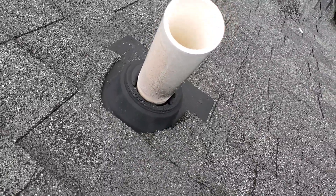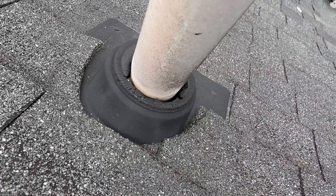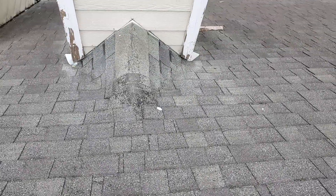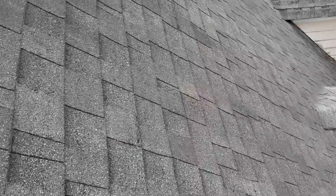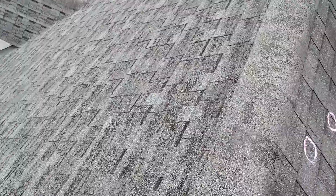On these pipe boots, the rubber grommet that goes around the pipe has dry rotted and busted open — that is definitely a leak. Also, here at the cricket on the chimney, you've got the same thing going on as on the ridge. You are in really bad need of a new roof.